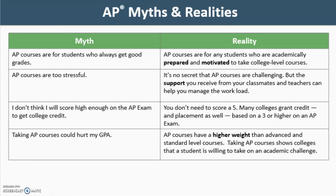Yet another myth is that some people believe they don't think they will score high enough on the AP exam to get college credit. The reality is that you don't need to score a five. Many colleges grant credit as well as placement based on a three or higher on an AP exam. A final myth is that taking AP courses could hurt a student's GPA. The reality is that AP courses have a higher weight than advanced and standard level courses, and taking AP courses shows colleges that a student is willing to take on an academic challenge.